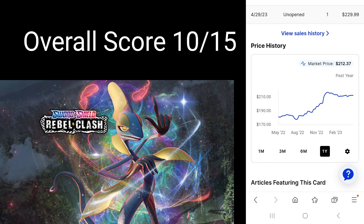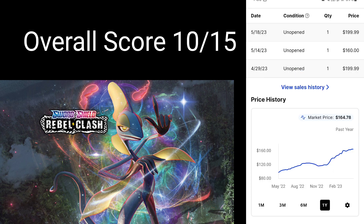So overall score: 10 out of 15. Bit of a sneaky sleeper set, Rebel Clash. Just thought I'd show a couple of prices, starting with booster box pricing over the last year. It has grown significantly in the last 12 months, currently sitting at $212 per box, started the year at about $180 per box — so it's gone up around $30. And the ETB price is currently sitting at $164. Over the last 12 months it's gone from about $95 a box to $164. That's some pretty rapid growth in 12 months.